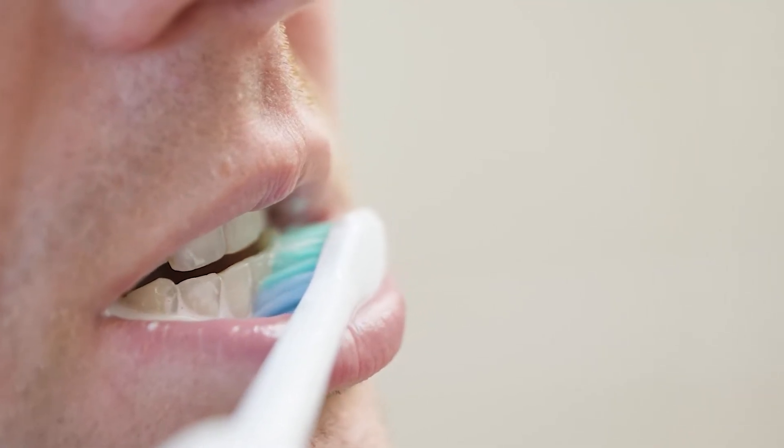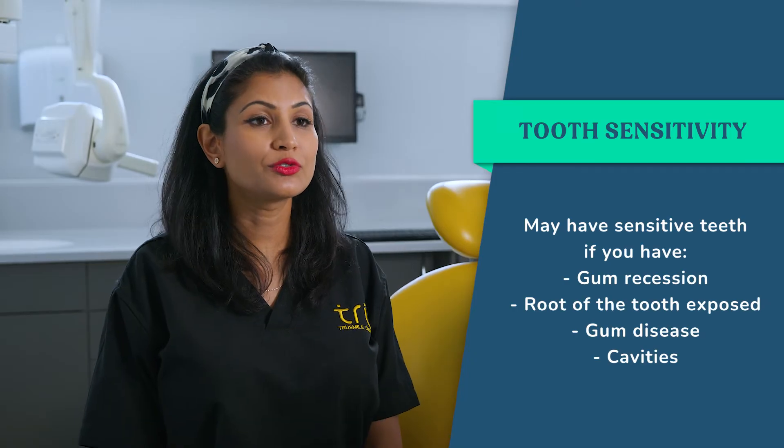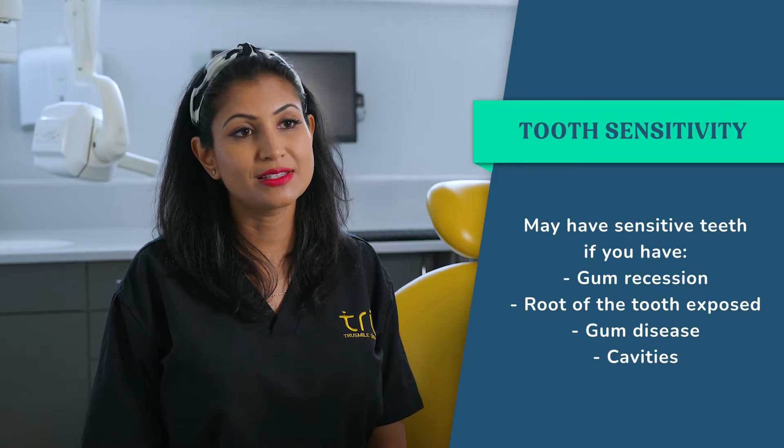You may have a sensitive tooth if you have any gum recession, the root of the tooth is exposed, or if you have gum disease or any cavities in the teeth.